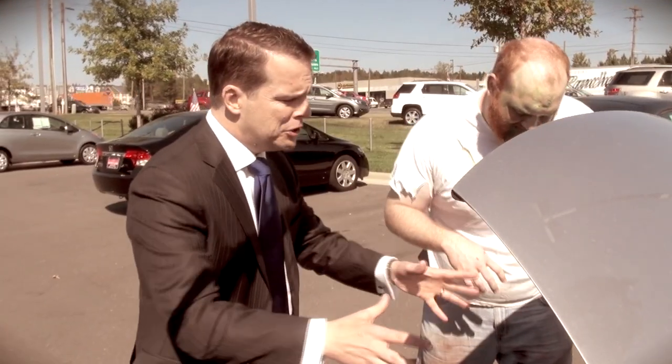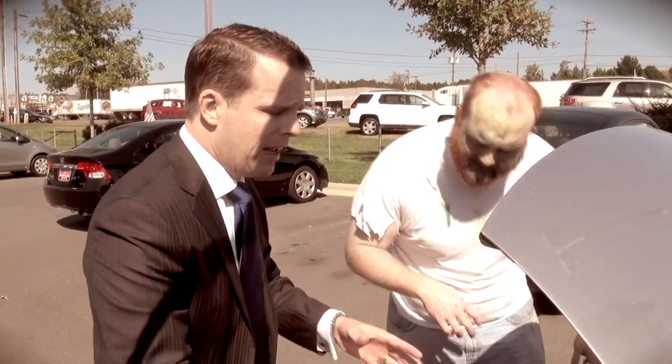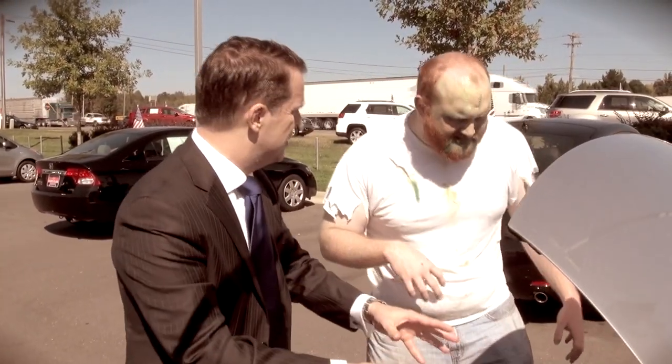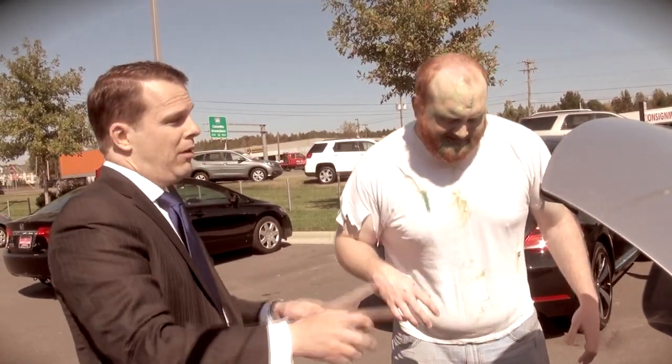Alright, Mr. Zombie, now as you can see here we have an iBtech 2.0 double overhead cam engine. Now this engine stock is very fast. So I assume you don't like this car?